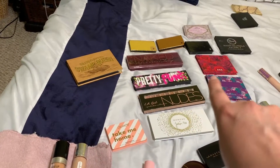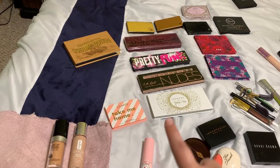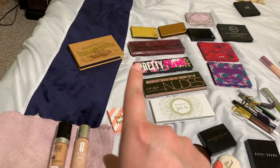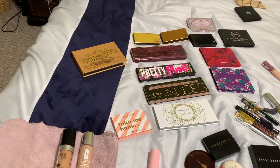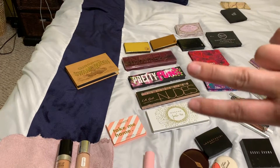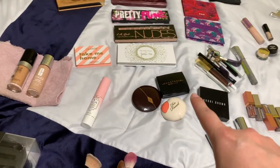As you guys can see, I have so many eyeshadows. I still need to do a video with the Jaclyn Hill and the Pretty Punk palettes. I'm still trying to figure out what I want to do, but those are two that I definitely want to do for you guys.